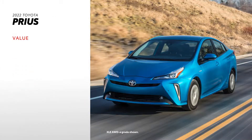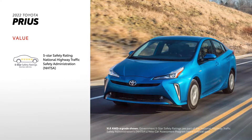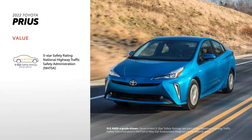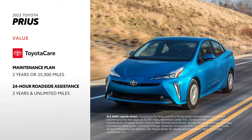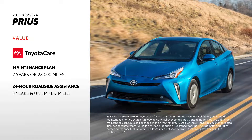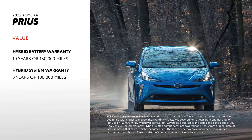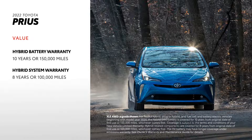Prius drivers can rest a little easier thanks to the model's reputation for safety, recognized by the National Highway Traffic Safety Administration with a five-star safety rating. Prius also comes with ToyotaCare, which provides two years or 25,000 miles of scheduled maintenance, as well as three years of unlimited mileage 24-hour roadside assistance. The hybrid's battery is covered for 10 years or 150,000 miles, making buying a Prius a seriously smart long-term decision.